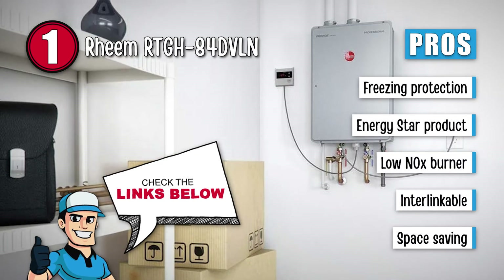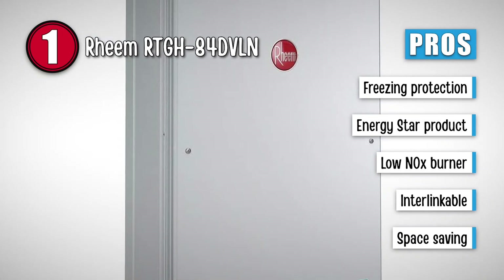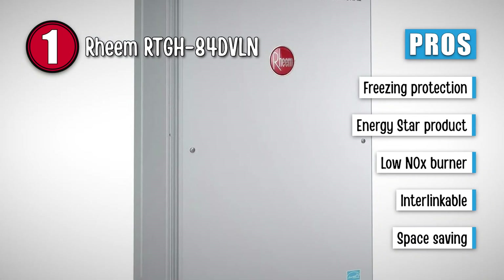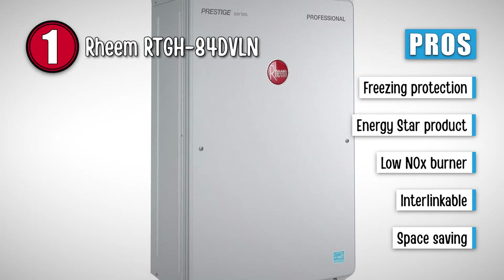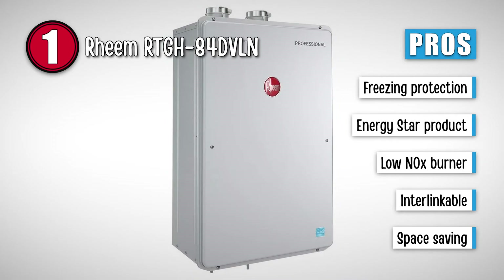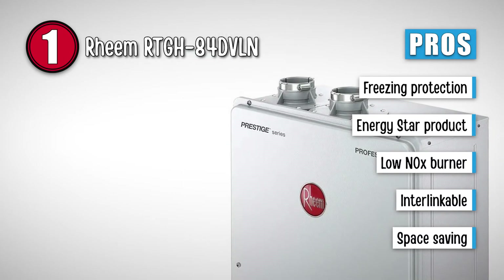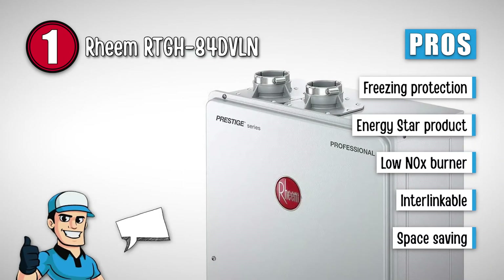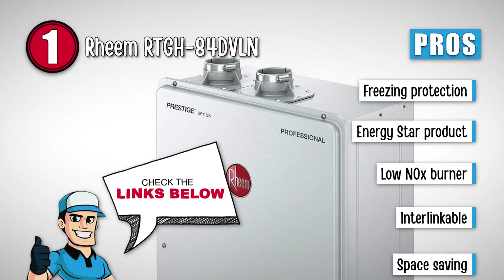It has freezing protection down to negative 30 degrees Fahrenheit. It is an Energy Star product, which means it has high energy efficiency, and it has nitrogen oxide burners that minimize the emission of poisonous and harmful gases. Using the accessories, you can interlink several heaters to make a system of load sharing. And since this is a tankless heater, it will occupy less space and provide hot water within a few seconds.